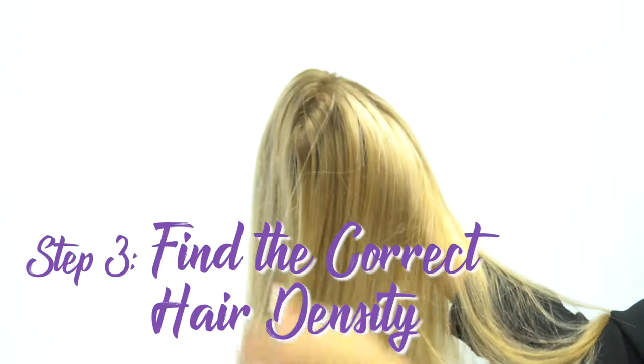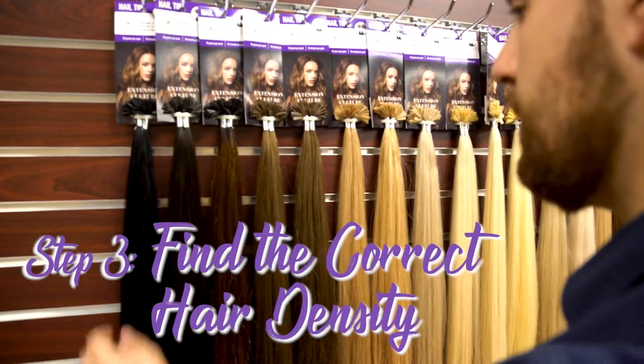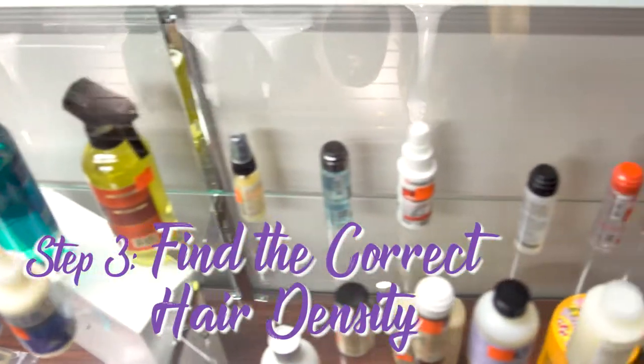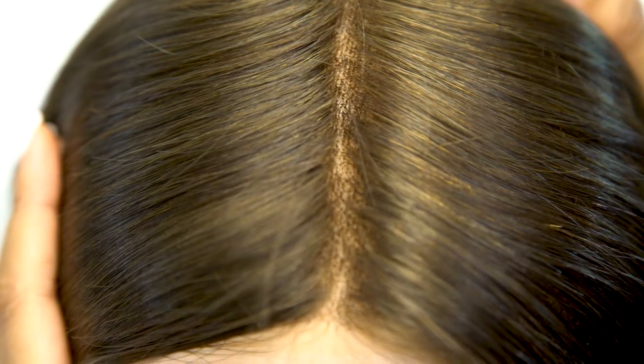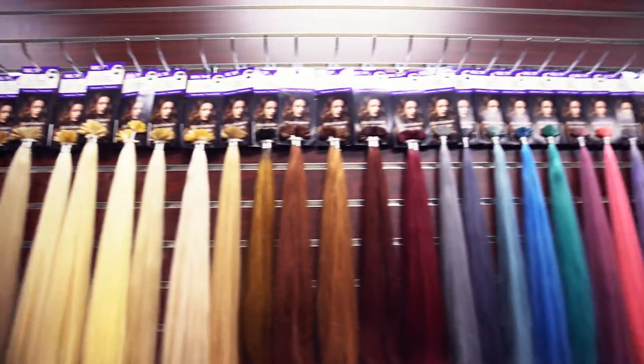Step three: finding the right hair density. Hair density refers to how thick or thin you want your system to be. This is great because it helps you achieve a fuller head of hair, or you can customize it to replace your natural density after hair loss.